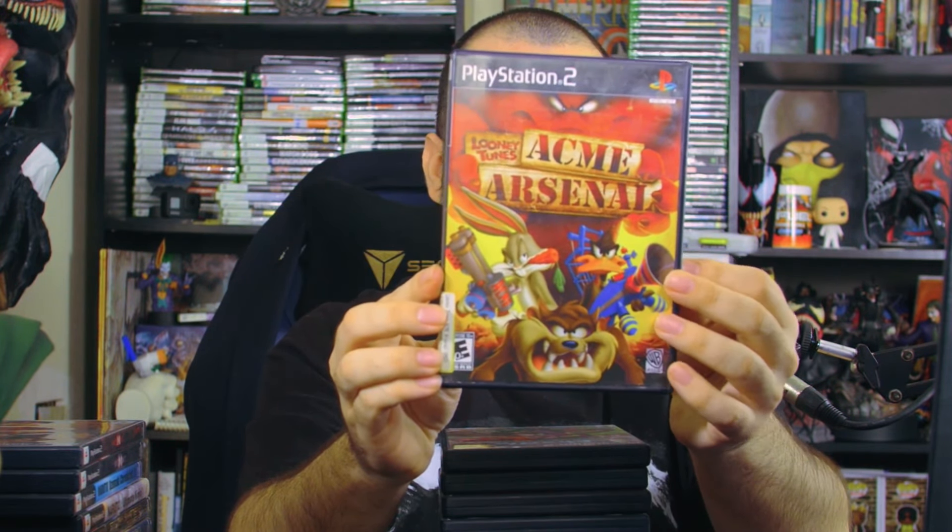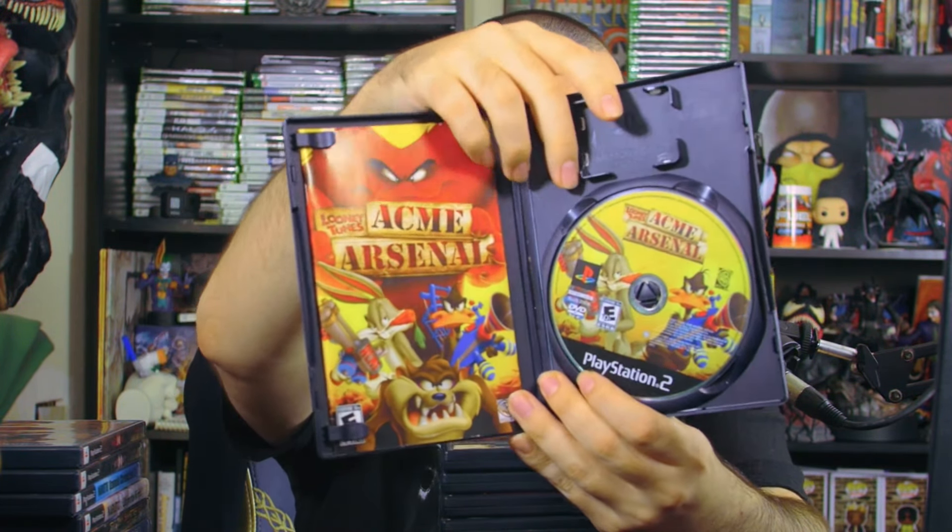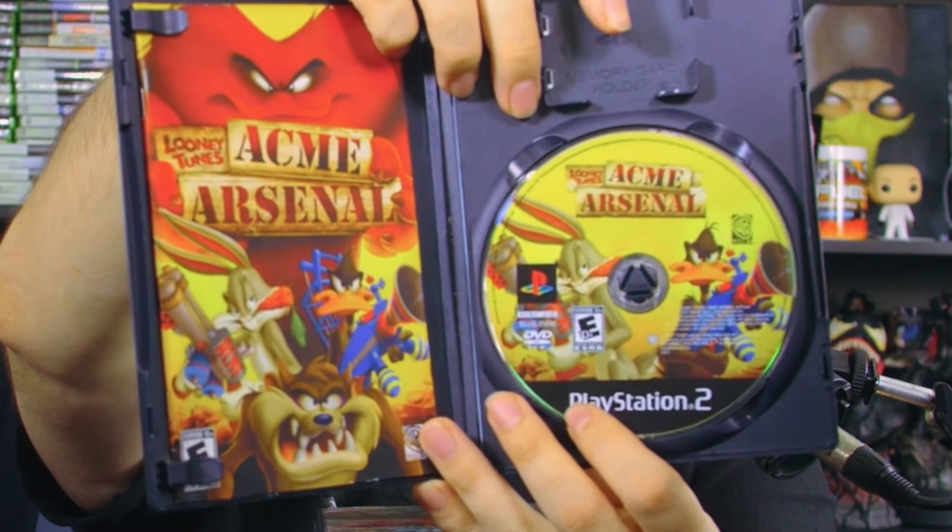Next up we have Acme Arsenal, which looks like a Looney Tunes first-person shooter — how cool is that? This one does come with the manual inside and the game disc. That looks pretty awesome — Looney Tunes with guns, that could never happen anymore. You've got to appreciate it while we had it.